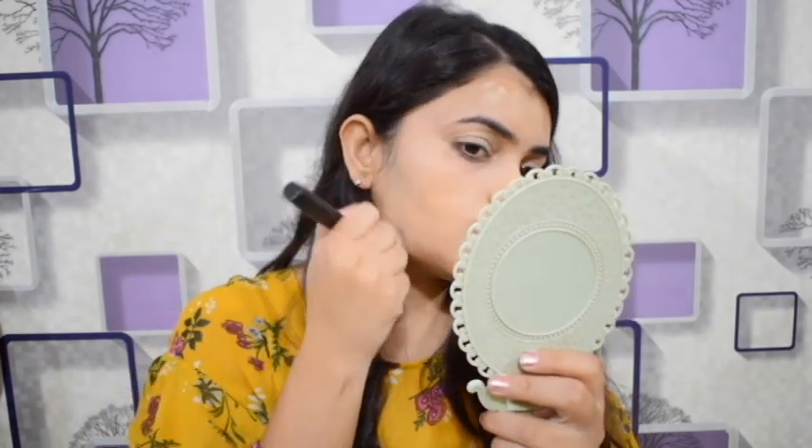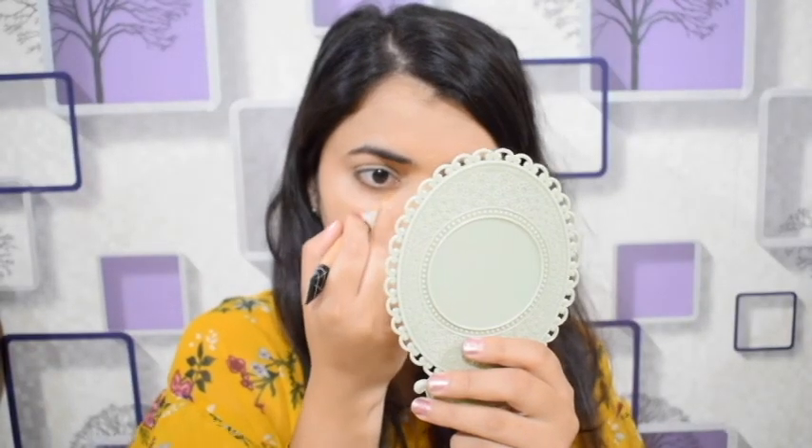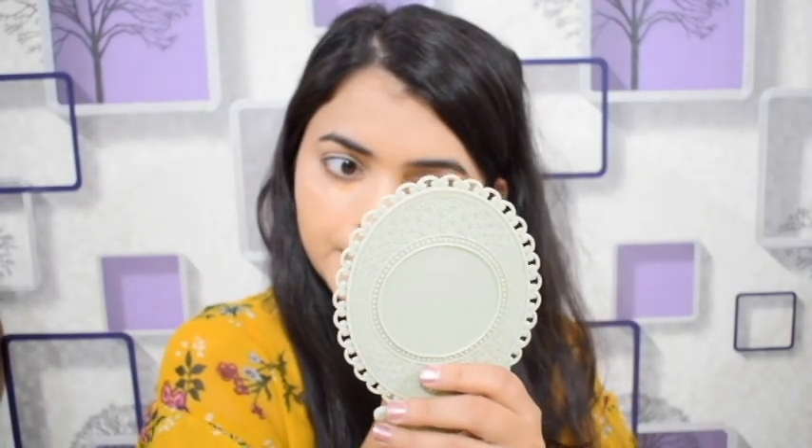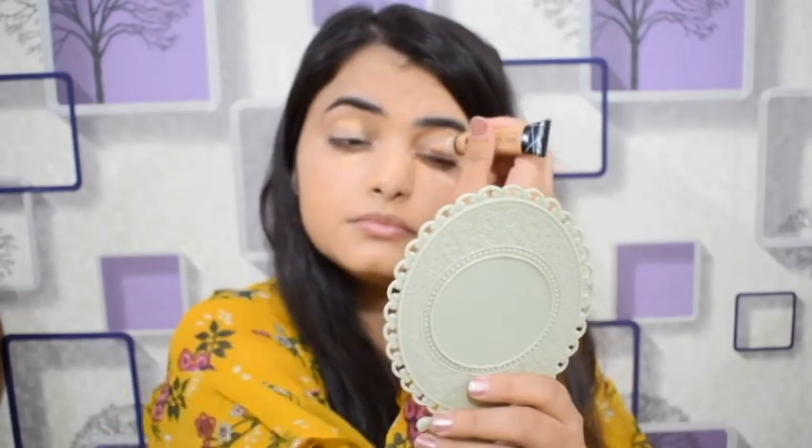You can blend it with your choice of brush. Next, I use LA Girl Pro HD concealer. I apply it under my eye area.